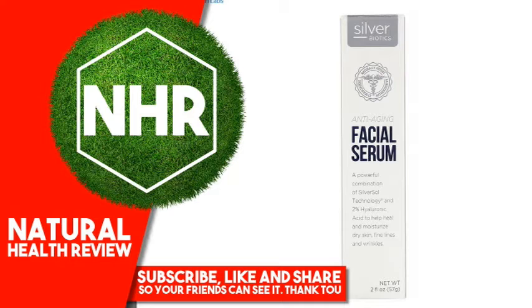A powerful combination of Silver Sol Technology and 2% Hyaluronic Acid to help heal and moisturize dry skin, fine lines, and wrinkles. Anti-Aging Facial Serum combines the natural healing power of Silver Sol with the deep hydration of hyaluronic acid.